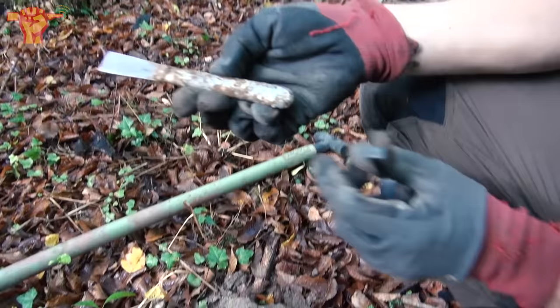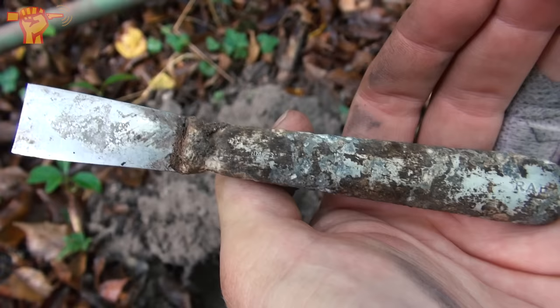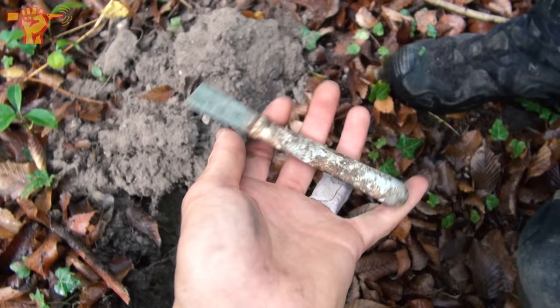This is what I was hoping for — we found proof of the RAD camp I had researched. Jeffrey found a part of a knife with inscriptions at the bottom: it says 'RAD' and there's a year — 1939. I didn't even know they stamped their own knives like this. That's really great evidence of the camp that was here.